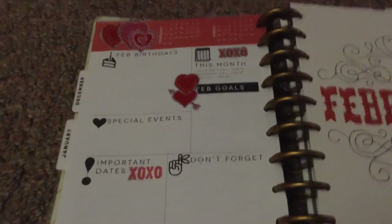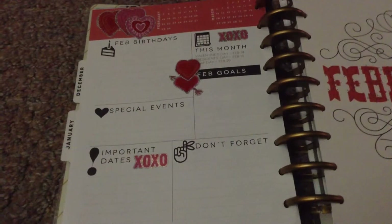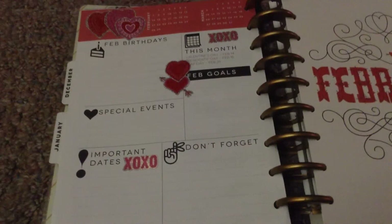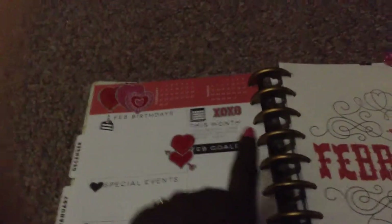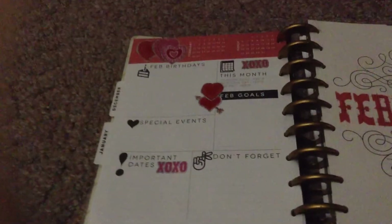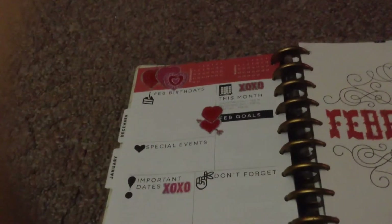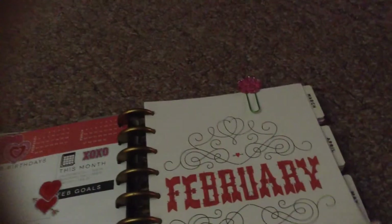Here is the month. Each month you get a starter page for that month. It has birthdays, special events, important days. This month it'll tell you the main holidays, February goals, and also a 'don't forget' section. As you see, I have cute little heart stickers here in XOs. I purchased those from Walmart — I think it was $0.98 for over 100 stickers. So that was a good buy. This is the cover page beginning of the month. That makes you happy already.